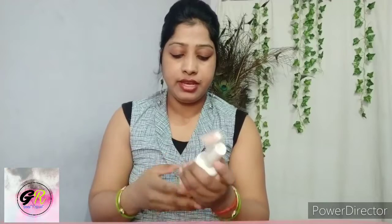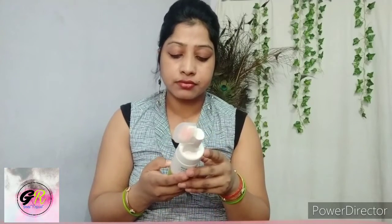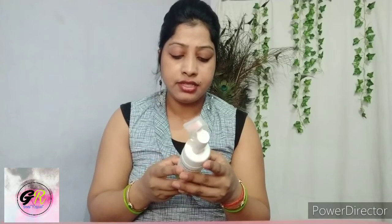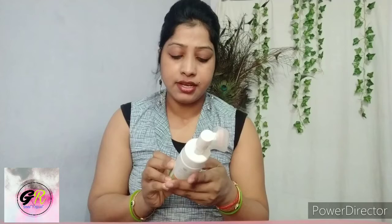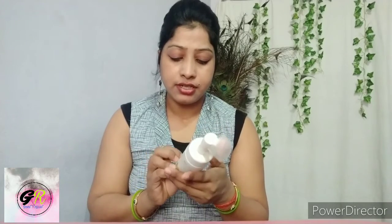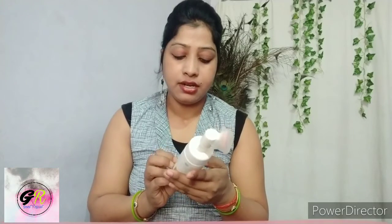This product is not animal tested. This product is paraben-free, dermatologically tested, and suits all skin types. It is a foamy cream.